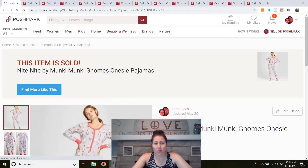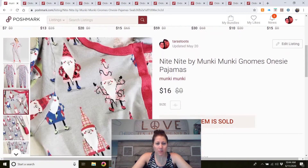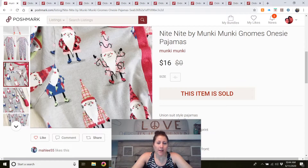Night Night by Monkey Monkey gnomes onesie — this was listed in April. I was going to hold it until Christmas because the gnomes are Christmas gnomes, but I ran out of things to sell and listed it. It actually sold fairly quickly, in about a month, for $16. I think I paid one or two dollars for it, since all the pajamas at my Goodwill are $1.99.